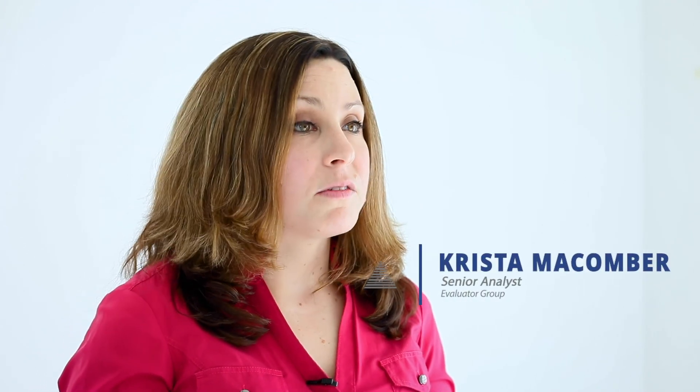So again, I'm Krista Macomber with the Evaluator Group. I invite you to download our full Lab Insight report covering Cohesity's ransomware protection for more information. Thank you so much for joining.